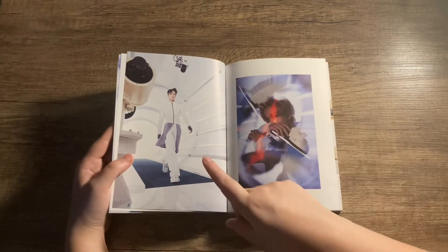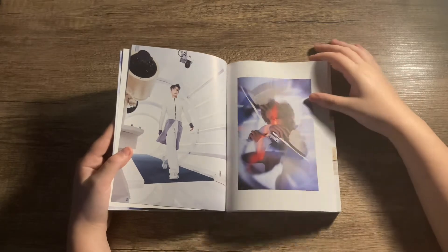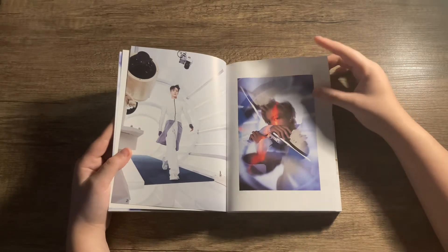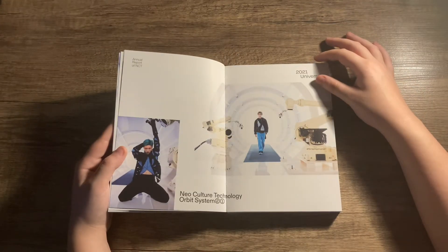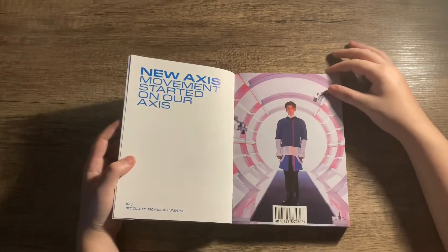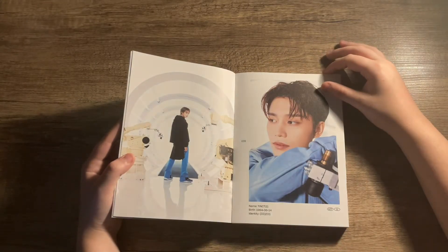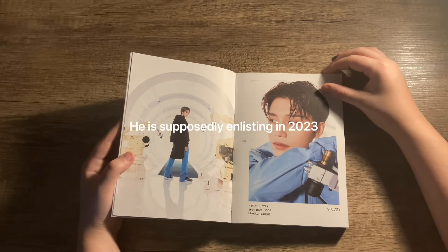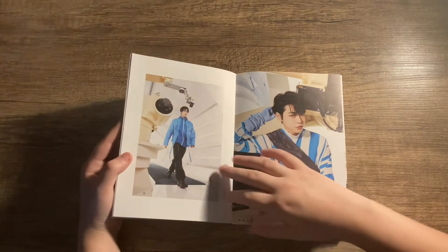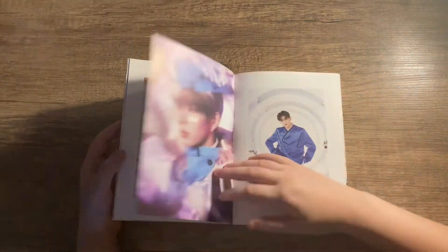And then you have Jeno - when that concept photo came out I was heavily bias-wrecked. This is really nice for a photobook, I love this blurred effect. Then you have Ten and Yang Yang and Jaemin - oh they're doing the barcode thing again. And Yang Yang and Taeil - Taeil, does he enlist this year?